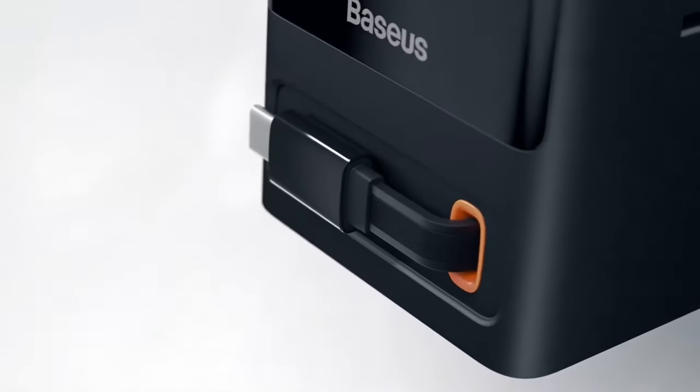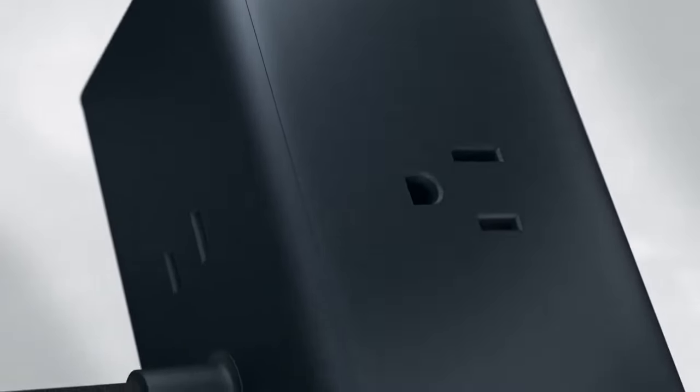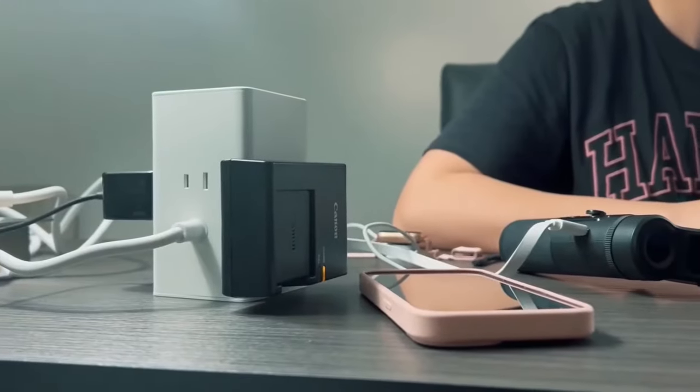Charge your smartphone, tablet, smartwatch, and more, all at the same time. But it's not just about quantity, it's about intelligence.